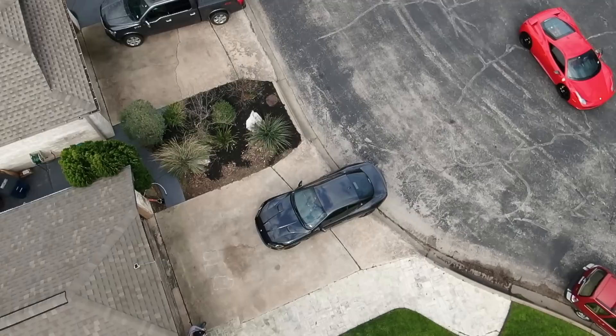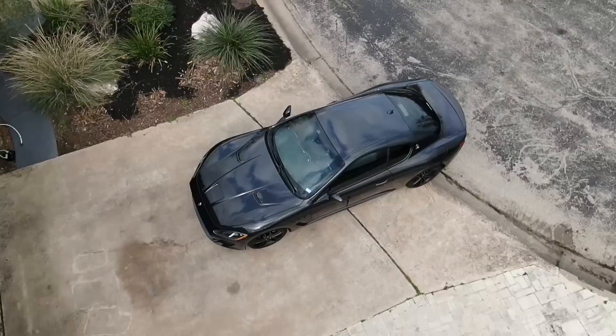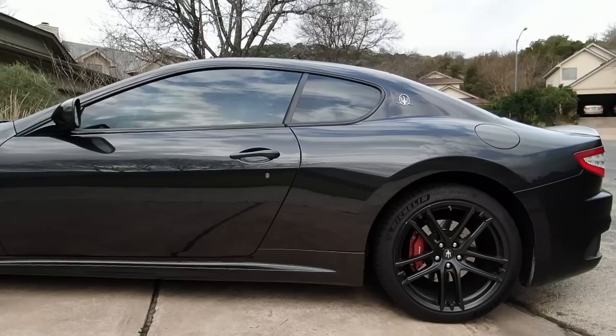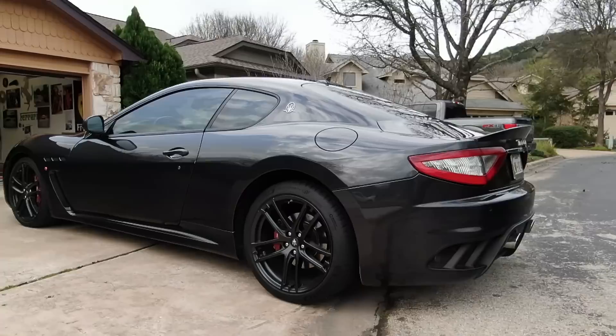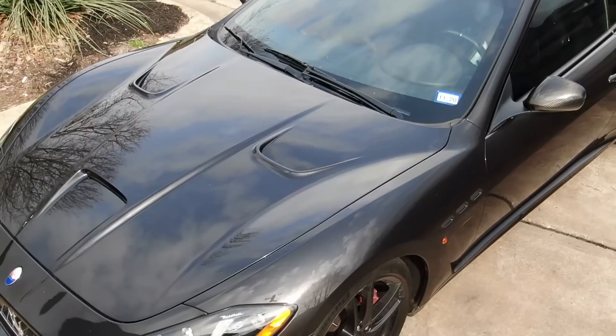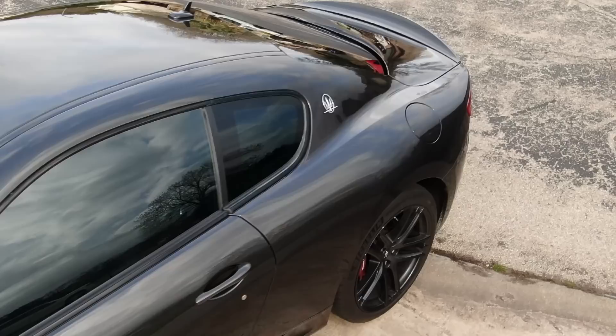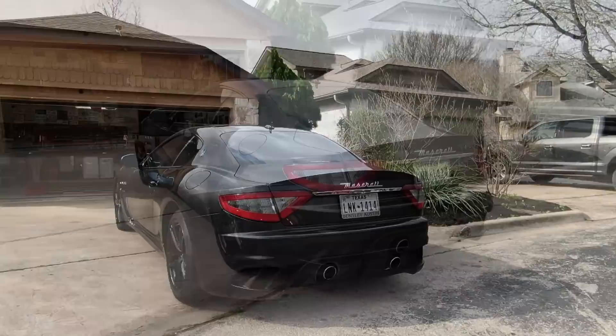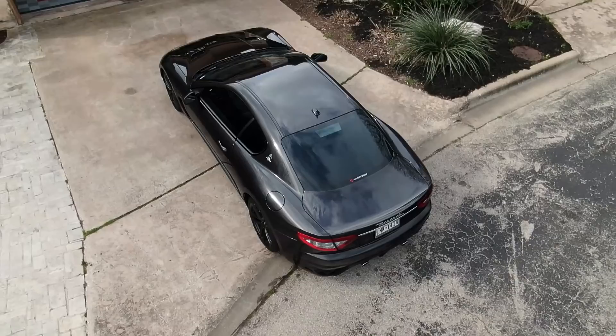We're going to take it out for a spin and talk all about it. The Maserati Gran Turismo was first produced in 2007, so this thing's been in production for quite a while with effectively the same look the entire time. It is a front-mid engine, so the engine is behind the front axle, giving it pretty good weight distribution: 47 front, 53 rear. It came as a two-plus-two coupe or a convertible. Originally this car had the 4.2-liter cross-plane F136 block engine producing about 400 horsepower, mated to a six-speed ZF automatic transmission — the same engine block that's in the Ferrari F430 and the Ferrari 458.